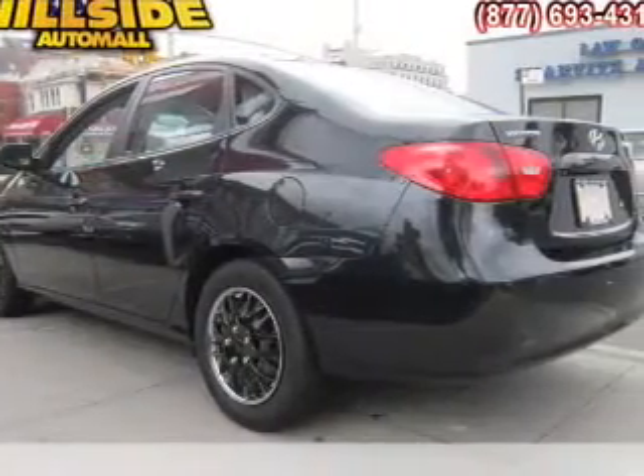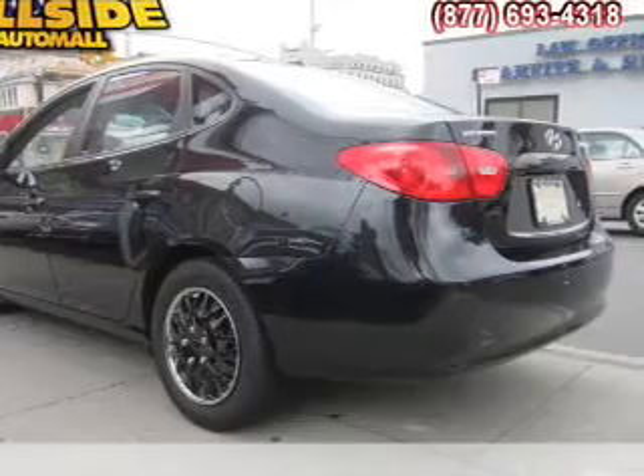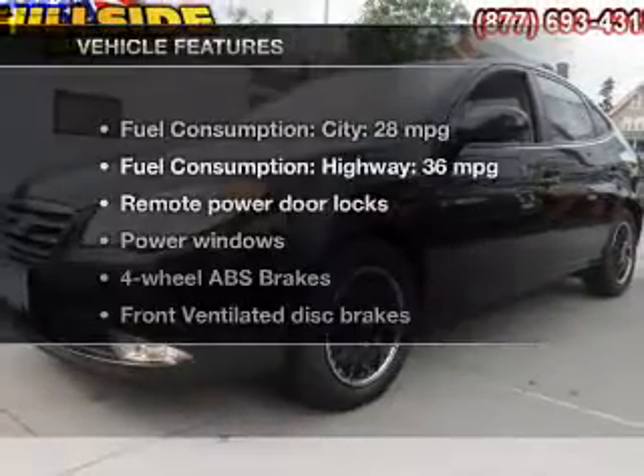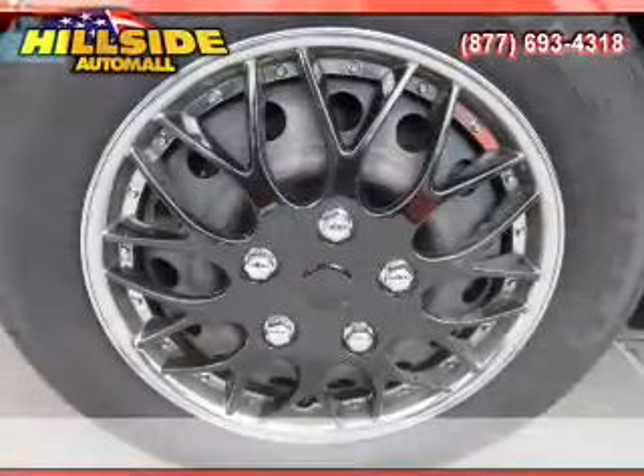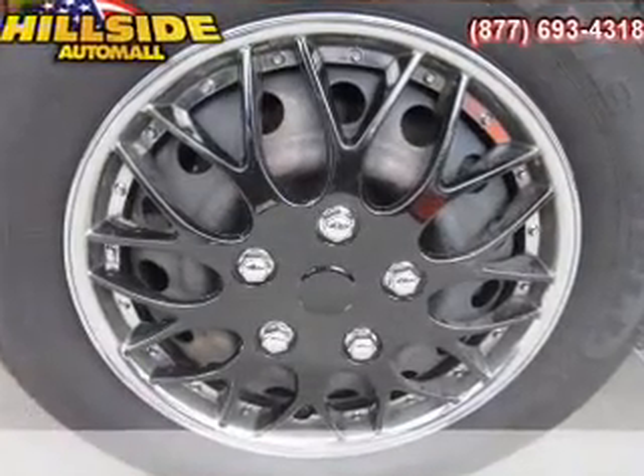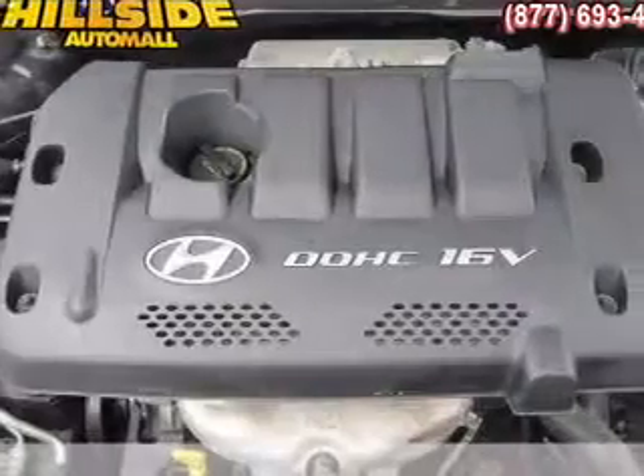Stand out from the crowd with premium wheels. Brake safely with the anti-lock braking system. Plus enjoy these notable features that are included in this vehicle: power door locks, power windows, power mirrors, power steering, and an adjustable tilt steering wheel.